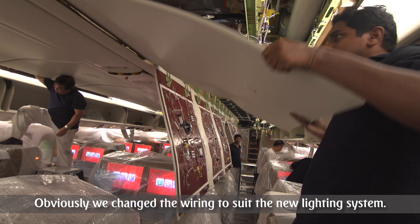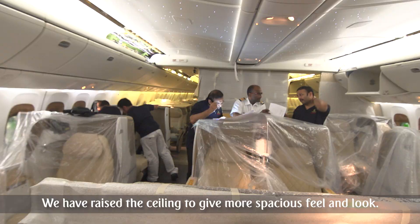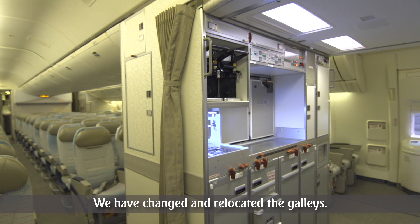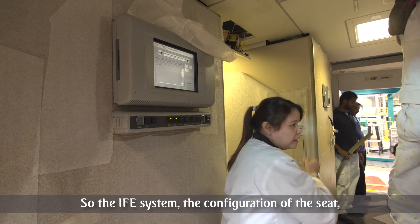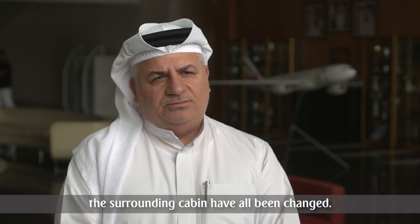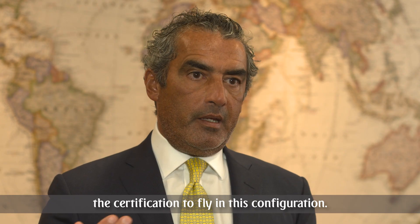We changed the wiring to suit the new lighting system. We have raised the ceiling to give a more spacious feel and look. We have relocated and changed the galleys. The IFE system, the configuration of the seat, and the surrounding cabin have all been changed.